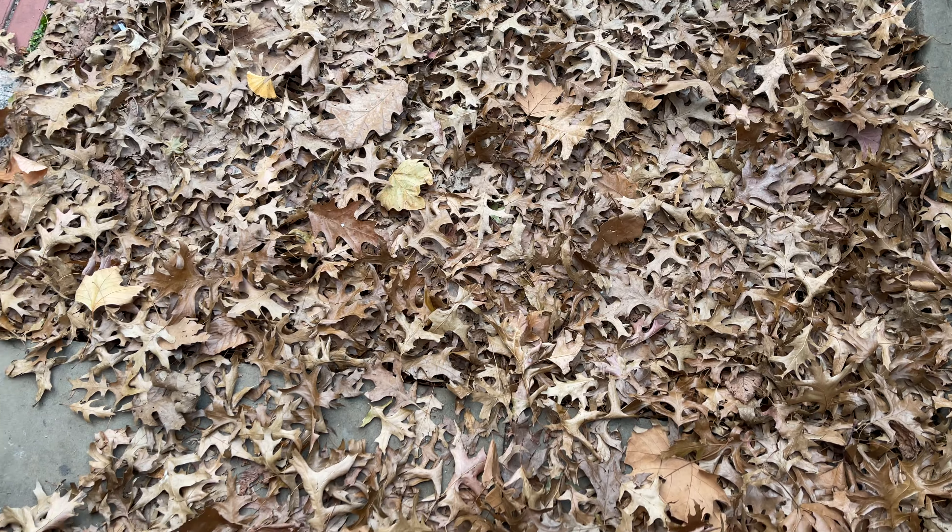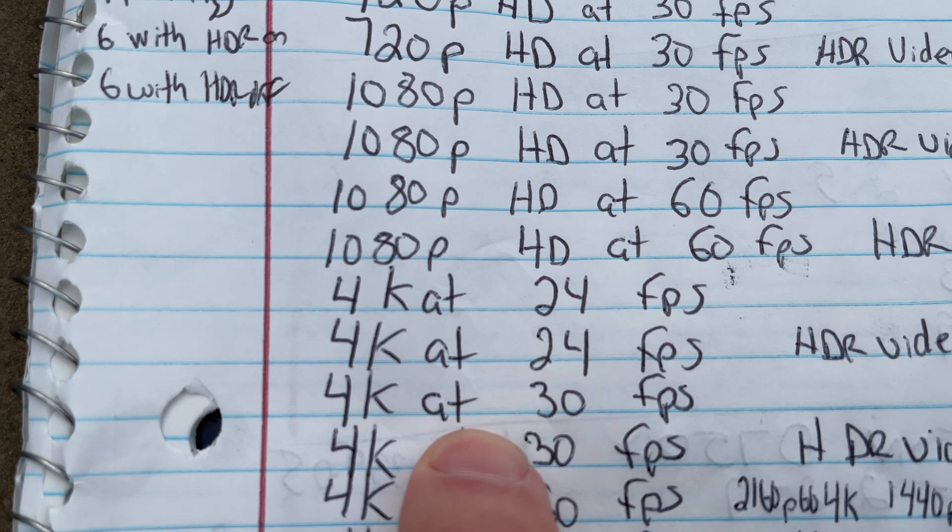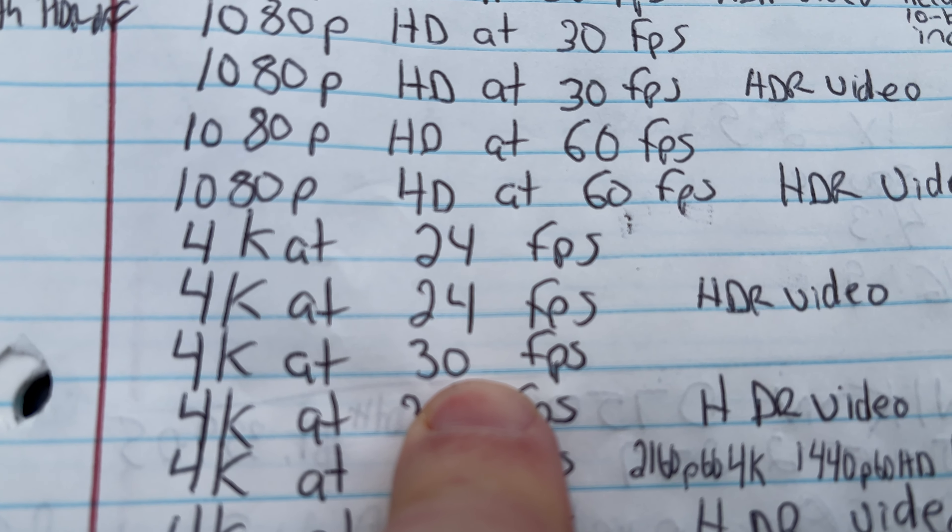And I love New York, and this is 4K at 30 frames per second.